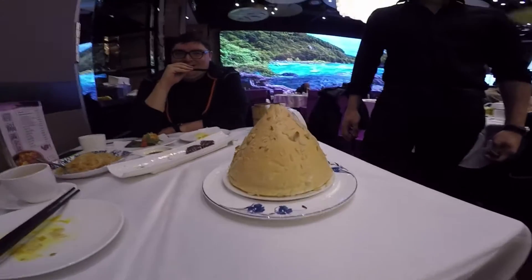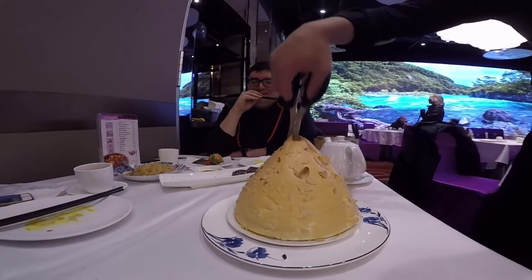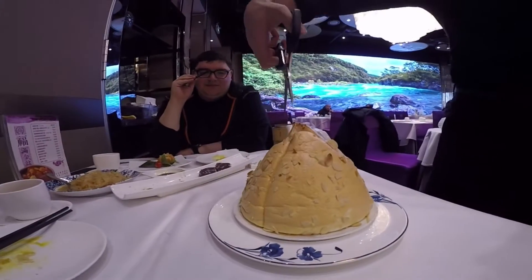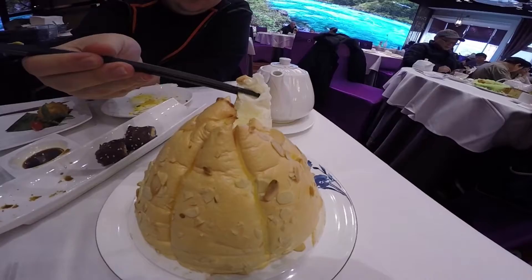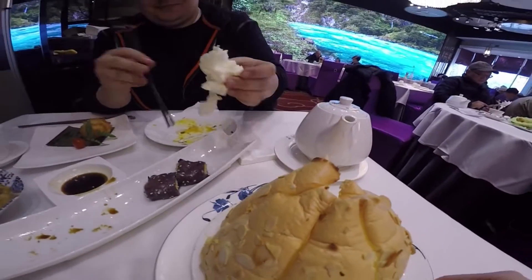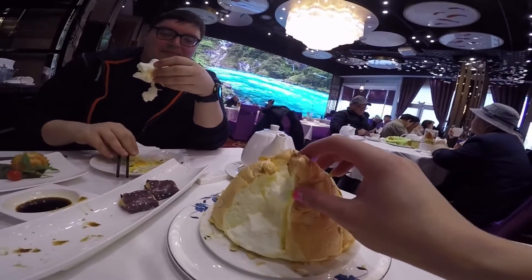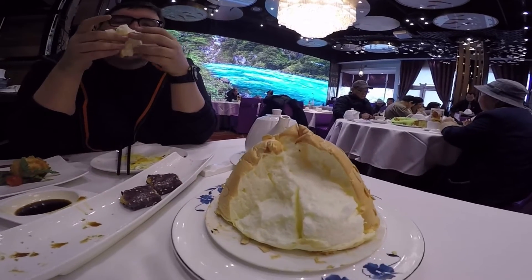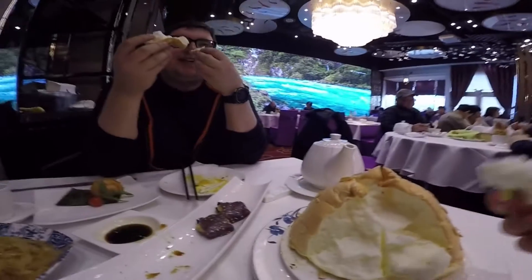So this is our soufflé. Just use your hands, let's do it. It's so like tofu creamy inside. It needs like a sauce or something. Oh, it's like meringue — it's super soft. It's very airy.